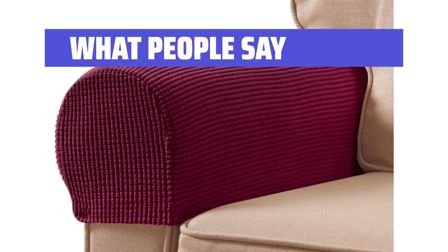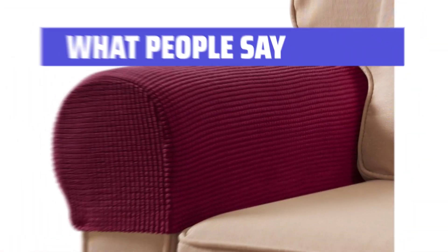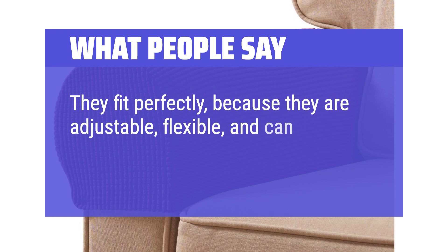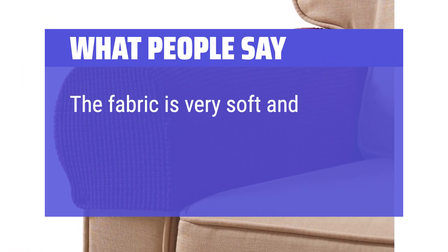What people say: The addition of the pins is a great idea and secures the fabric perfectly. They fit perfectly because they are adjustable, flexible, and can easily tuck in between the cracks. The fabric is very soft and comfortable.